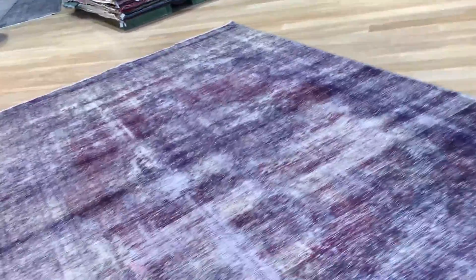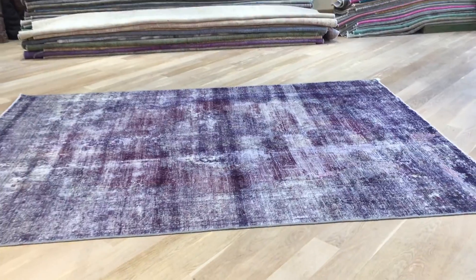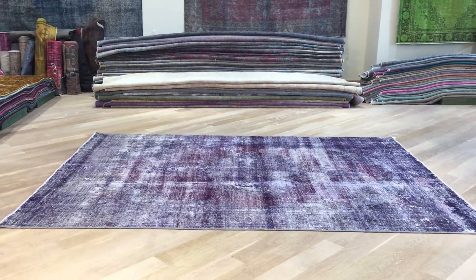On our website you'll find the largest selection of vintage carpets anywhere in the world, and if you have any further questions feel free to contact us.